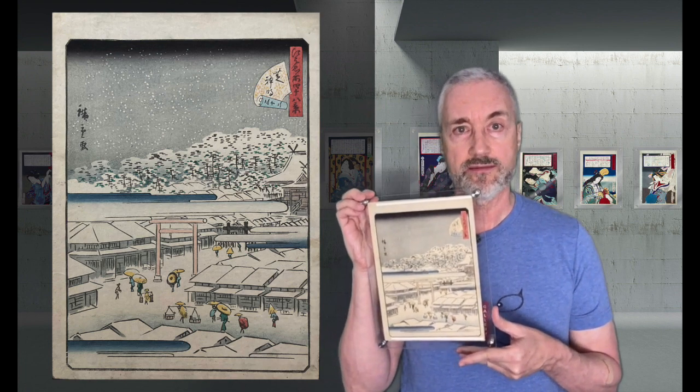I think this series is definitely his best landscape series in the smaller Chuban format. Even though these prints are small, they pack a lot of detail and the compositions are strong. Let's take a look at some of my favorite prints in this series.